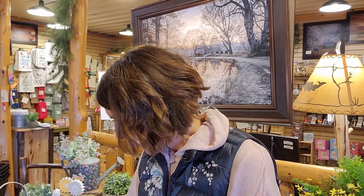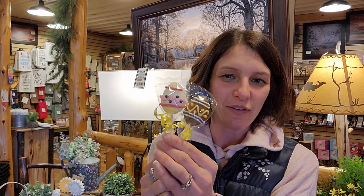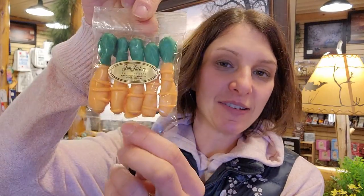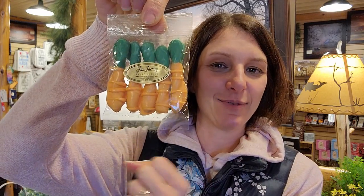We also have a couple of other little treats. These are just some little chocolate suckers that look like eggs — another fun addition to the basket. And these are about the cutest little things I've ever seen: little butter twist pretzel sticks decorated with frosting to look like carrots.